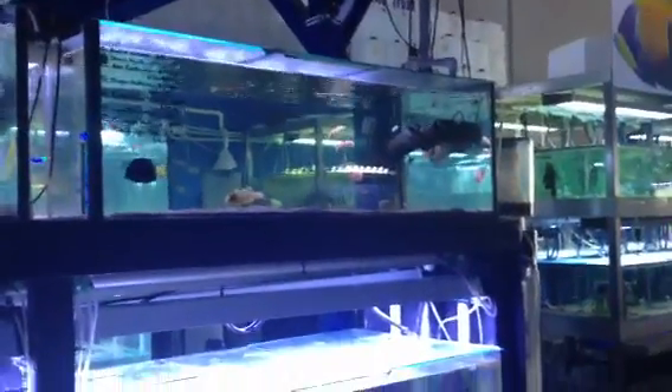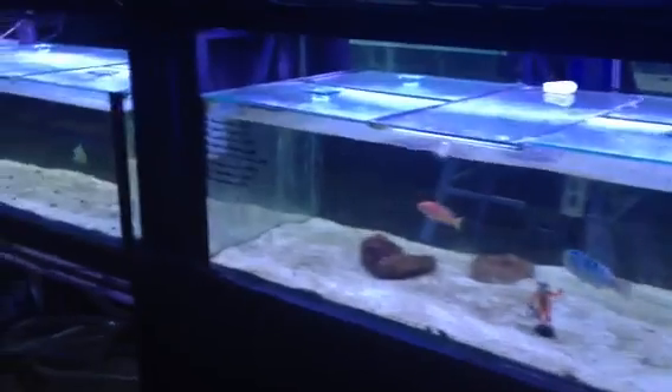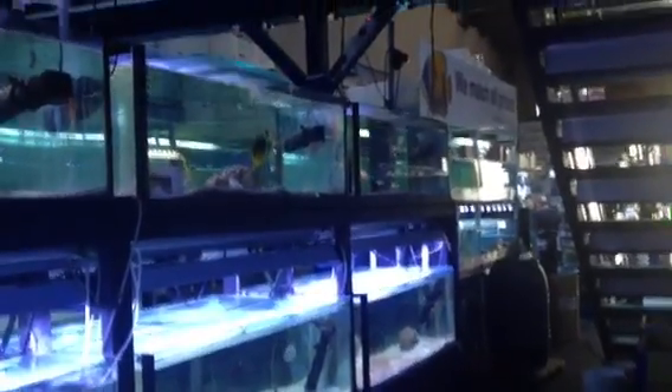If stores are not actively involved in programs to reduce the pathogens in their systems, that can certainly be a problem for their customers. Here at Majestic Aquariums, there's a lot we do on a regular basis to make sure we're offering the healthiest, happiest fish all year round. These yearly chlorine bombs are one of the things we've found reduce the fatalities we have.